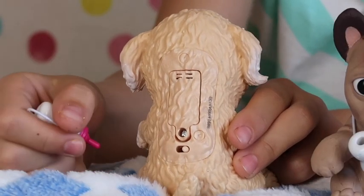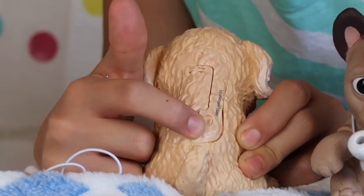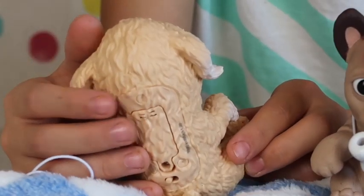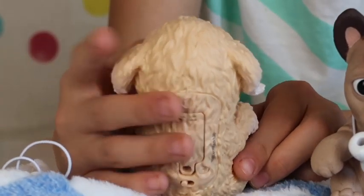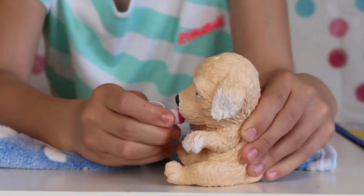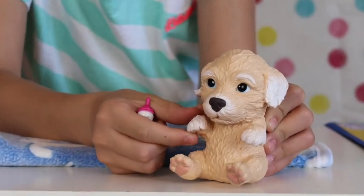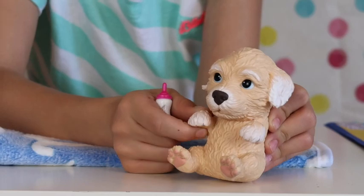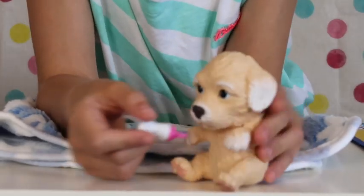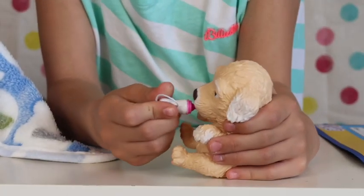Right guys, let's turn them on — on the back you can see there's a little switch, let's turn it on. We need to put the bottle in slowly. Oh, so cute — hello there friends! Both puppies love to be fed. Once the bottle was in the puppy's mouth, it sounded content.